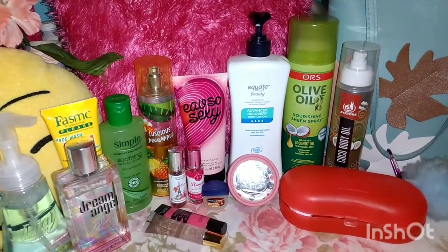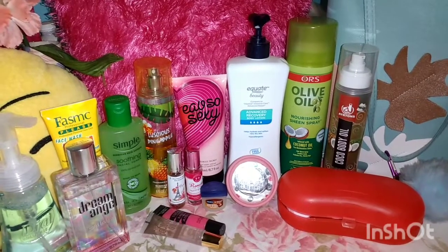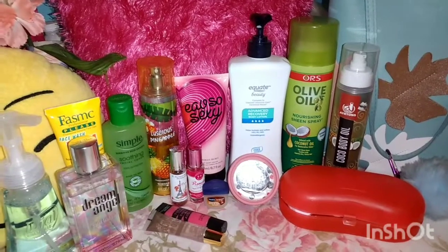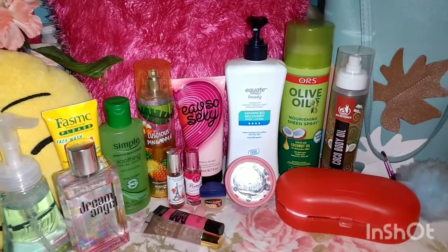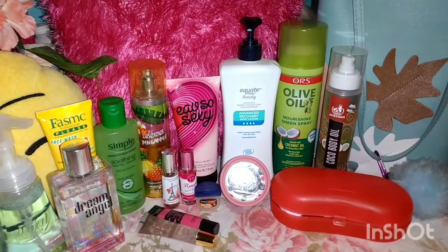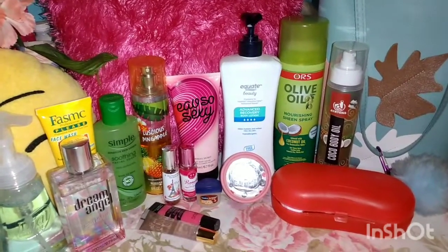Welcome, welcome, peeps. Today I'll be doing a two-part video where I'll be doing what's in my bag and products I'm currently using. The noise you might be hearing in the background is from drilling and knocking — I have no control over that, but let's get on with the video.